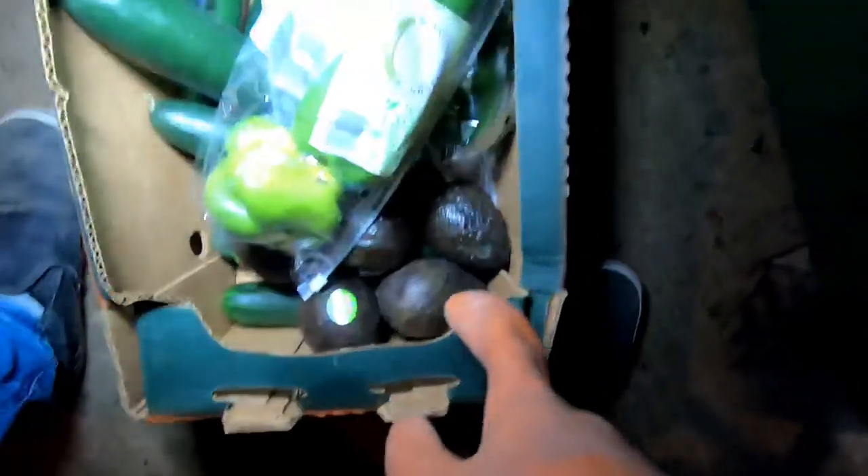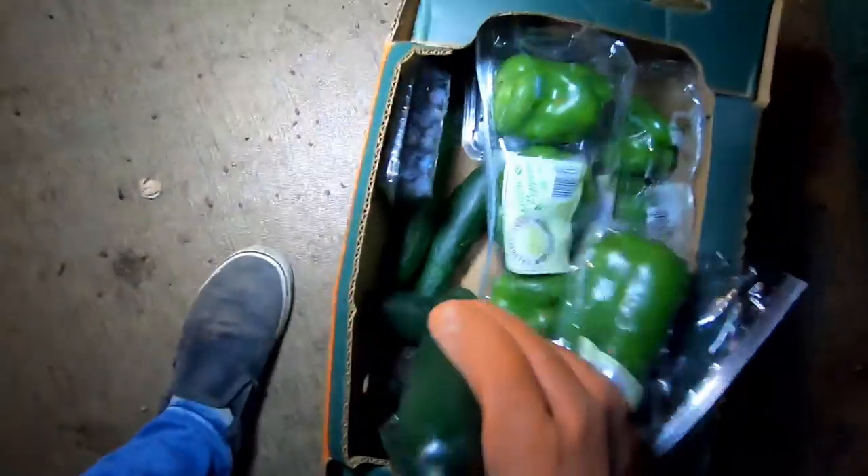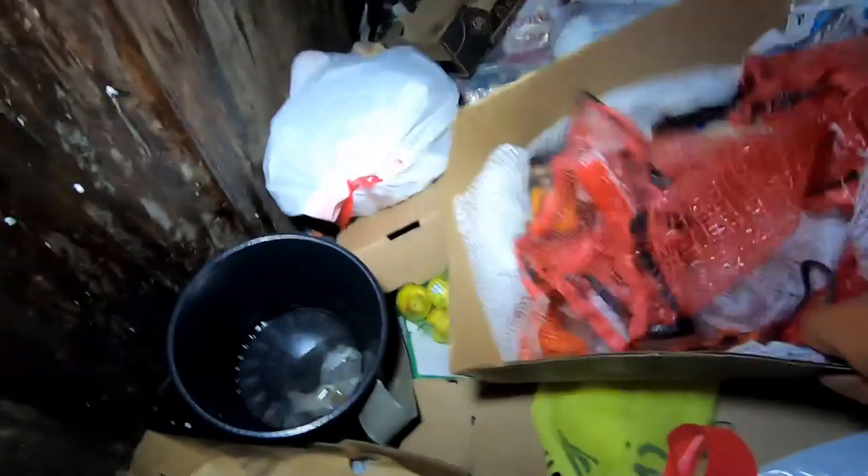Got some avocados, peppers, two berries, and cucumbers — very nice. Oh, what the heck — I was wondering where these were. They must have just been dangling on my spot, says something in it.